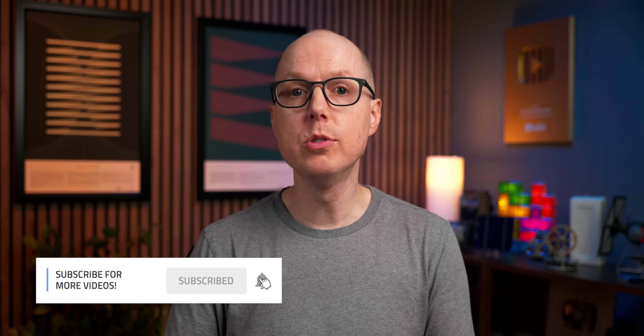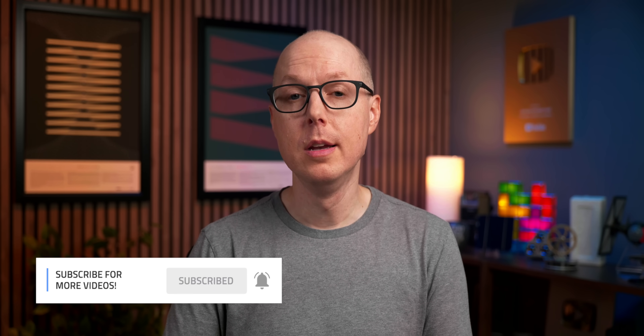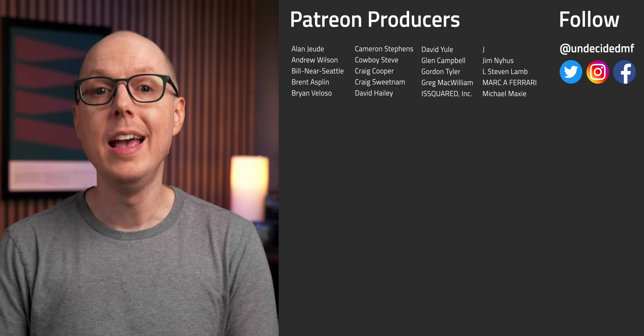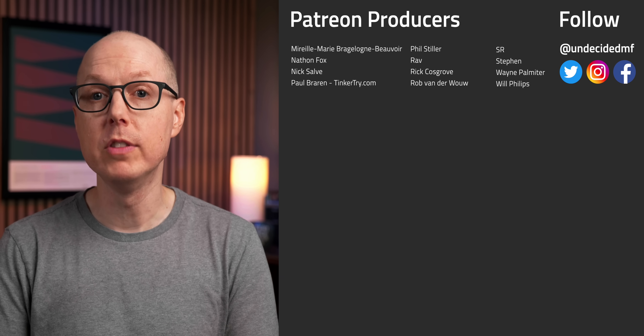What dual-use solar implementations pique your interest? Jump in the comments and let me know. And be sure to listen to my follow-up podcast, Still to be Determined, to keep this conversation going. Thanks as always to my patrons for your continued support, and a big welcome to Ricky, Mark Loveless, Aaron Adelman, and Bill Northrup. I'll see you in the next one.